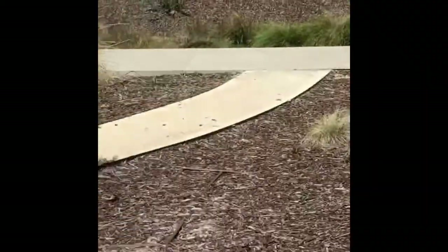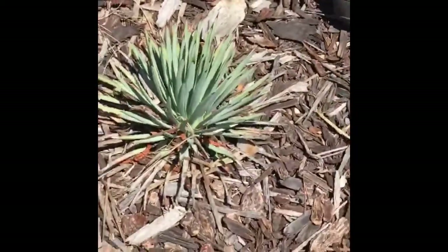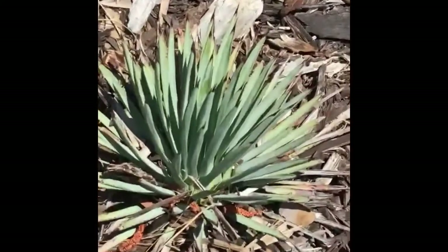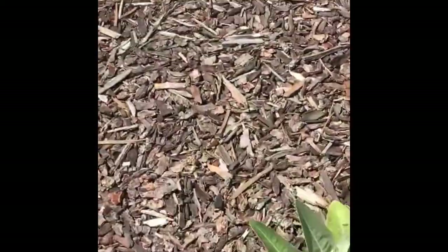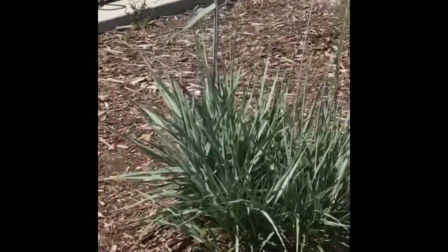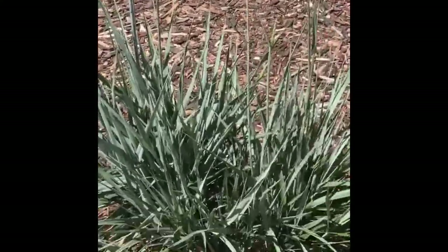And over here, Susan noticed we have these little baby yuccas — very spiky. These will grow into the much larger Hesperoyucca that we're used to. And then over here we have the wild rye, the Leymus, that you've been seeing on the hikes.